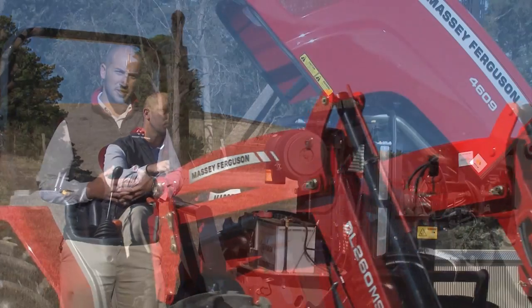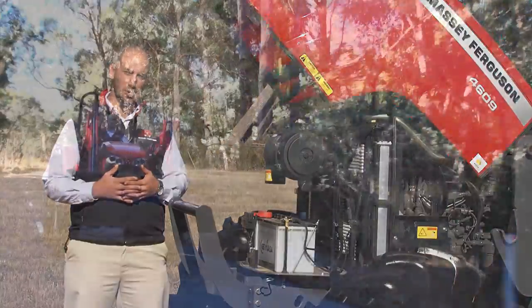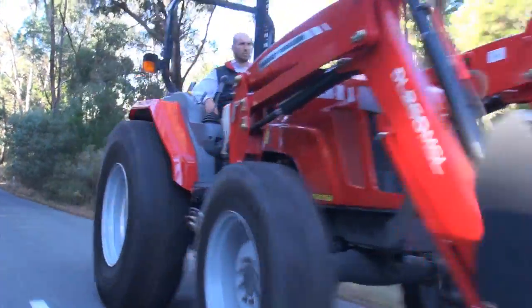The Massey Ferguson 4600 tractors feature highly responsive three-cylinder AGCO power engines that comply with Tier 4 emission standards. The excellent build and quality ensures optimum fuel efficiency, reliability and longevity.